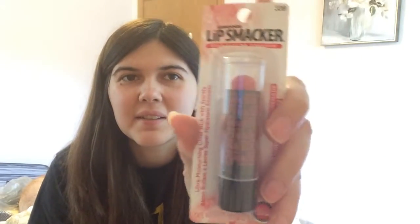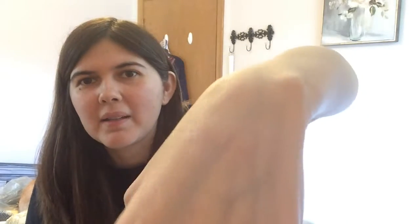The next thing I got is this Lip Smacker, and this is actually pomegranate. It's out of the package and I'm going to swatch it for you guys. I don't know if you can see that — I'm really fair so it doesn't have much pigment at all. It looks more shimmery, but it smells amazing, oh my gosh.